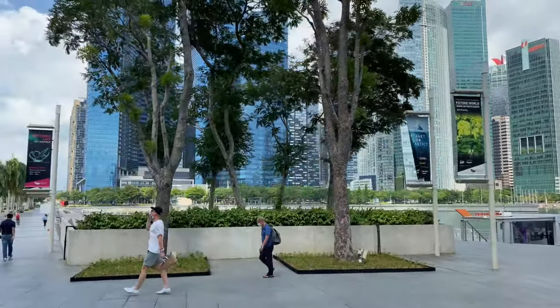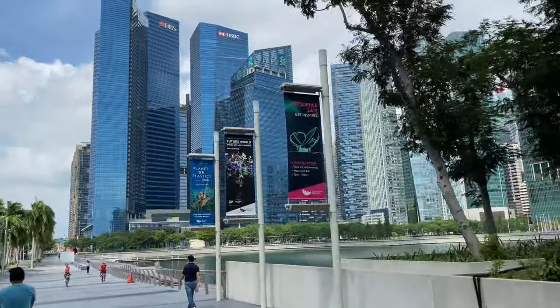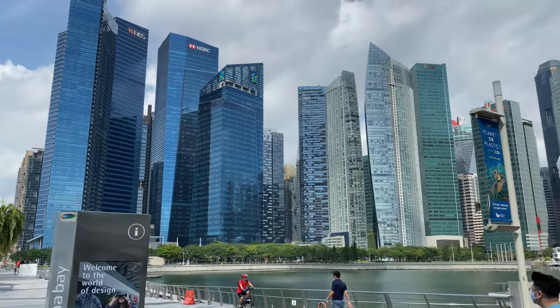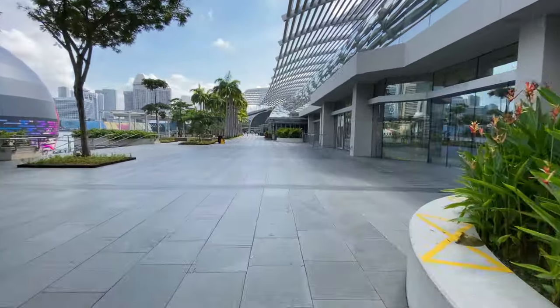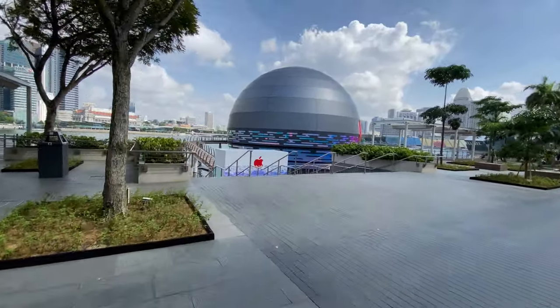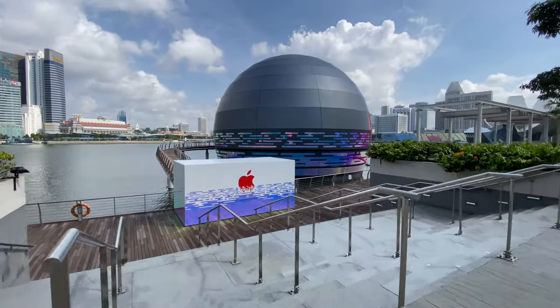This is the financial center of Singapore — the new financial center, by the way. The old financial center is somewhere behind. The Apple Store is on the right side, so let's go check it out. I'm not sure when this will be open, but they have removed the scaffolding so it should be anytime soon.